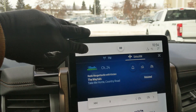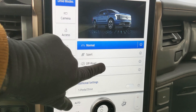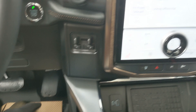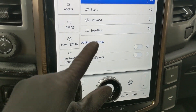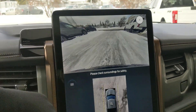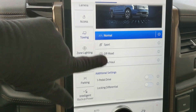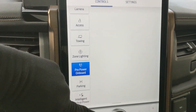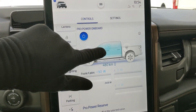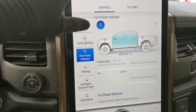Shifting into reverse you have a backup camera with a full 360-degree view so you can see all around the truck. In the top left you have further vehicle settings such as drive modes — normal, sport, off-road, and tow/haul — as well as one-pedal drive so if your foot's not on the accelerator the vehicle is braking and slowing down, plus a locking rear differential and a forward-facing camera. You also have access to towing information, zone lighting, and Pro Power Onboard to control the outlets in the frunk, bed, and cab.